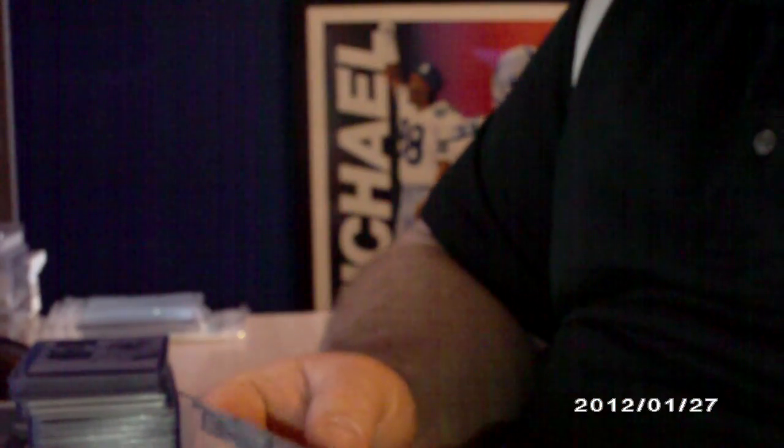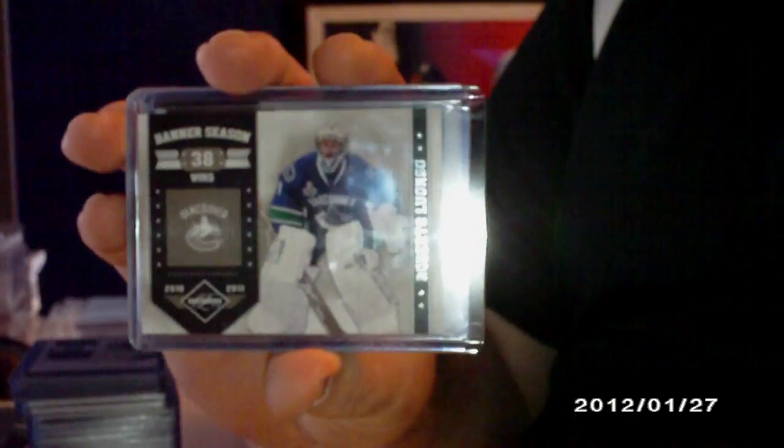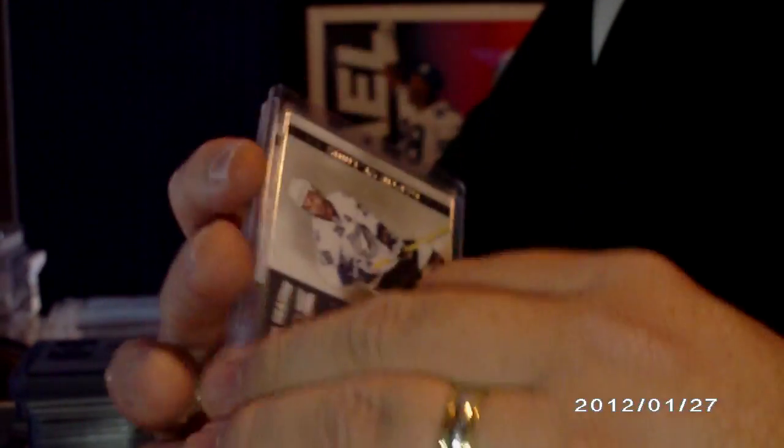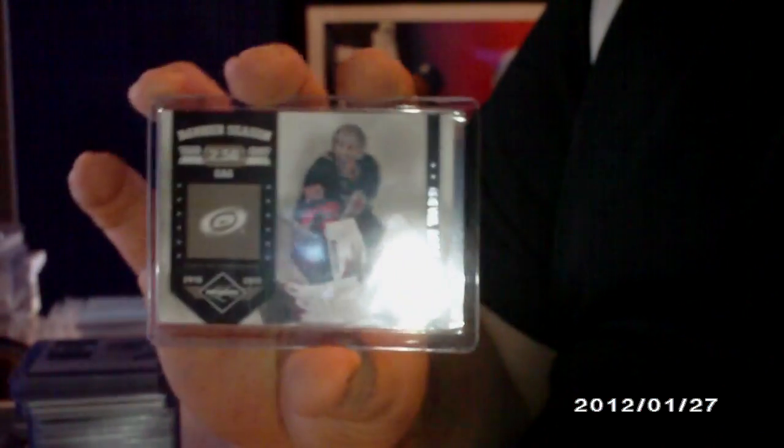And then some Banner Seasons, numbered to 299 — except this one here is numbered to 49, Roberto Luongo. Then to 299: another Roberto Luongo, Martin Saint-Louis, Zdeno Chara, and Cam Ward.